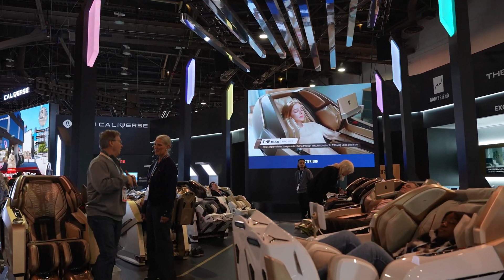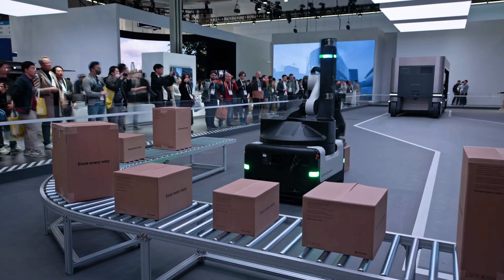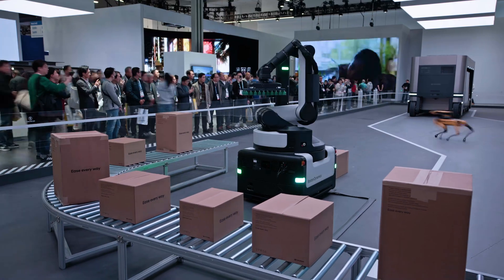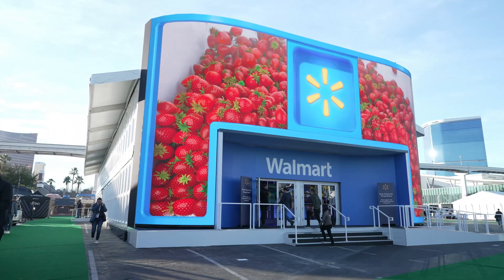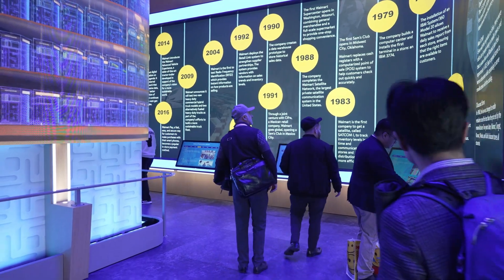Lots of big names at the expo — companies like Google, Walmart, and Amazon showing off some of their latest tech, including artificial intelligence for improving how you check out.